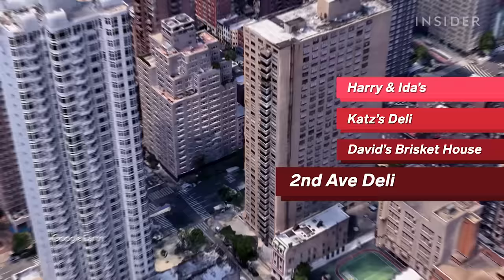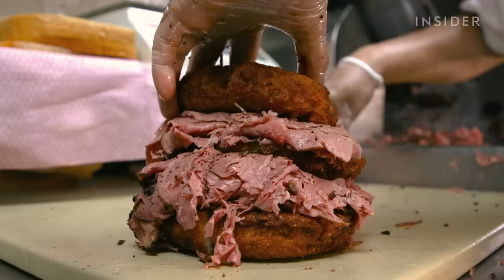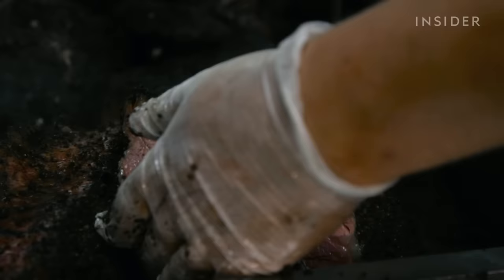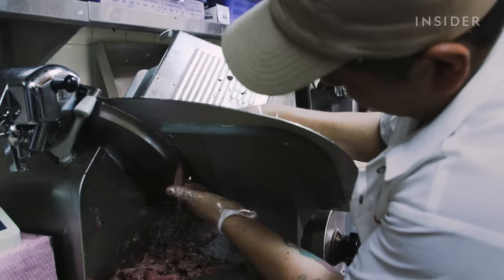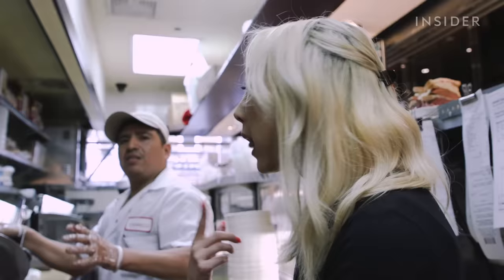Our last stop is 2nd Avenue Deli in Murray Hill. The kosher restaurant has been family-owned since 1954 and is known for its Jewish deli classics and modern menu items. This is surely my favorite restaurant anywhere — this would be my last meal if I ever had to order one. We think we have the best pastrami in the world. The secret is the spicing, the preparation, and the steaming. We slice it so fine you can literally see through it — it just melts in the mouth.